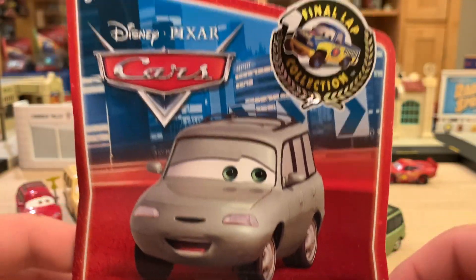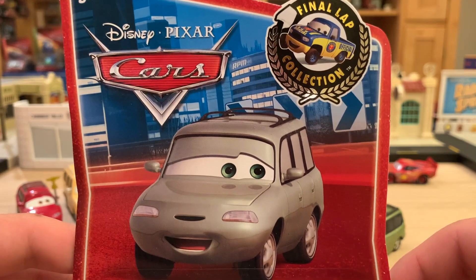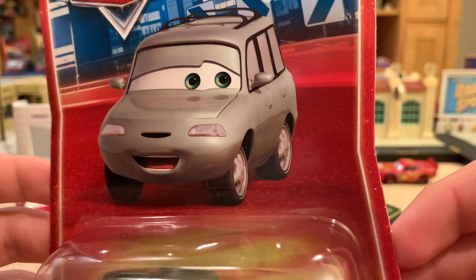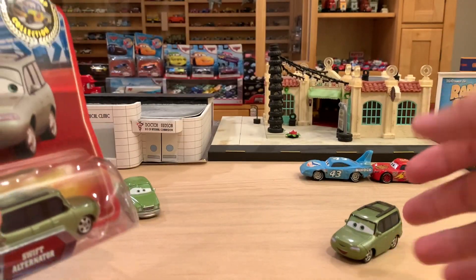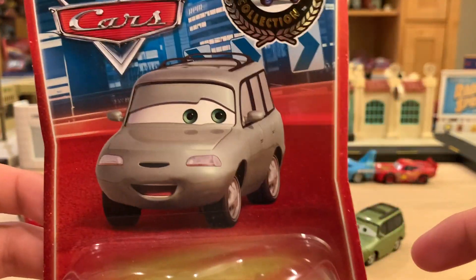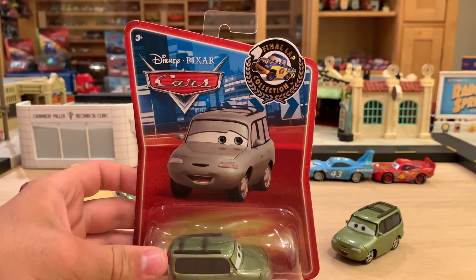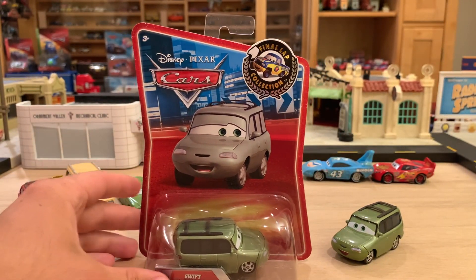I think Dexter Hoover was also in this series. Swift was one of the new ones and was actually one of the last Final Lap cars to be released. I'll be right back with this guy opened up — and I'm not unboxing this rarity, because he is kind of rare. He's not the rarest Final Lap car, but he is up there.